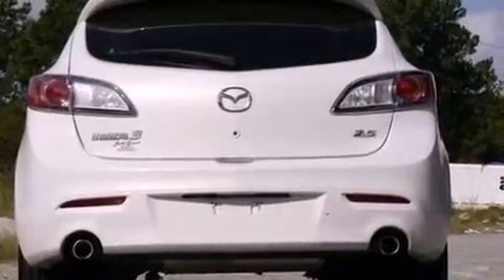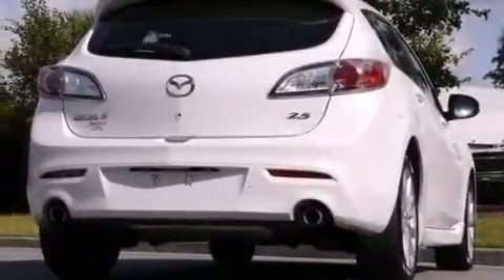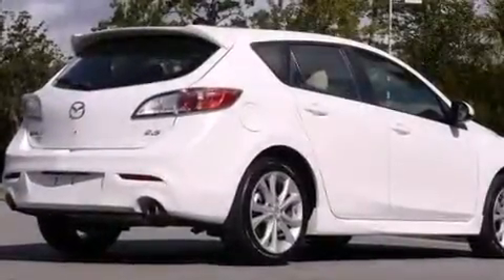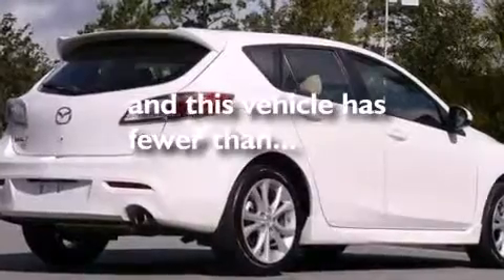Also included are a passenger side vanity mirror, rear curtain airbags, rear seat childproof door locks, a pass-through rear seat, and this vehicle has less than 17,000 miles.